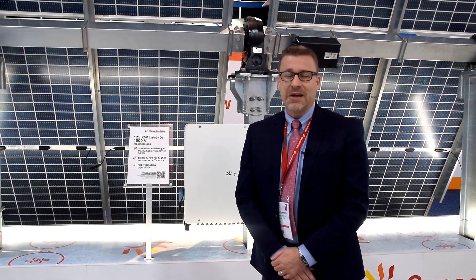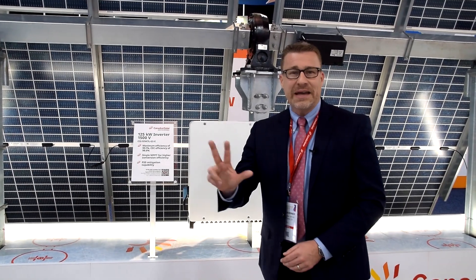If you didn't have the chance to meet with us or you were not able to come to Salt Lake City, I would like to give the three key highlights of this show and what we're going to see for the next year here in the U.S. market.